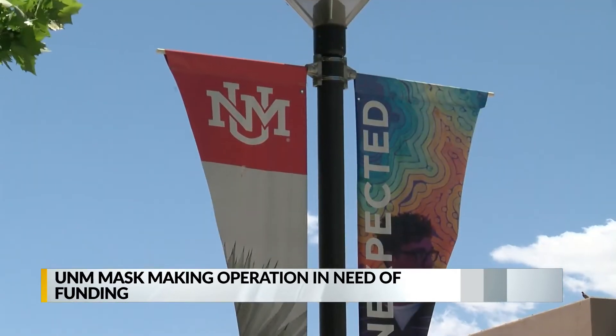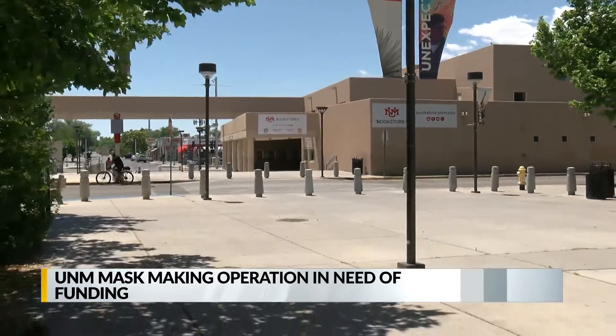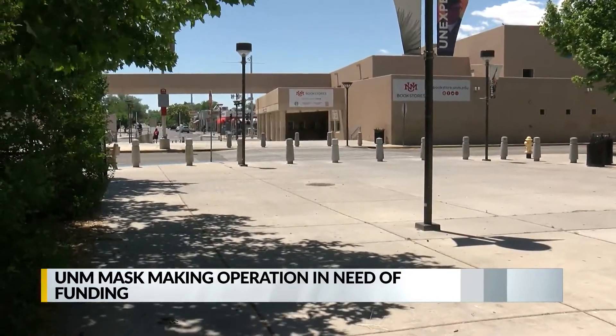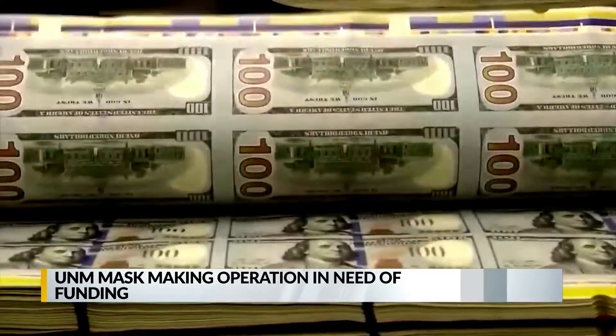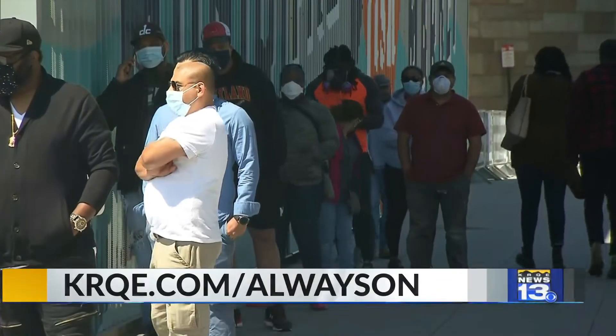Nearly 4,000 masks and 2,500 face shields have already been made by the group. The effort was funded by the U.S. Space Force, but now they are dependent upon donations. We do have a link to donate on alwaysonkrqe.com.